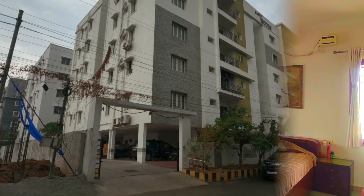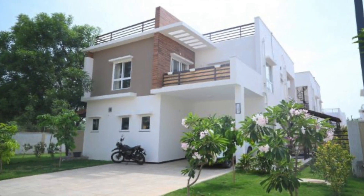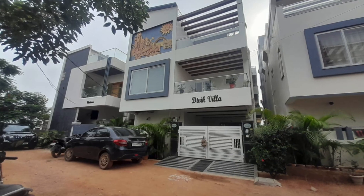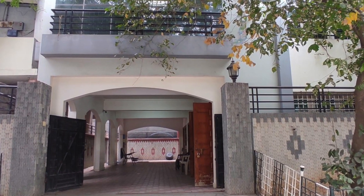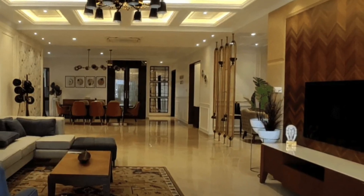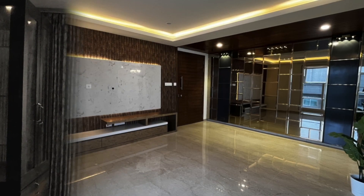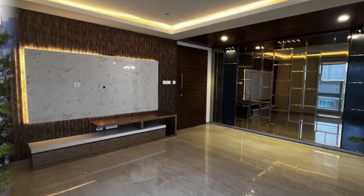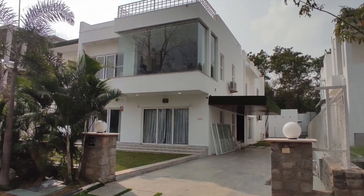Today we bring to you the top 10 direct owner properties to purchase in Hyderabad that are valuable for their worth. We have some amazing properties that are up for sale ranging from 1.2 CR to 10.5 CR INR. So stay tuned until the end. Which area in Hyderabad do you think has the costliest property? Comment down below. Do not skip the video, and watch it until the end to find out the answer.